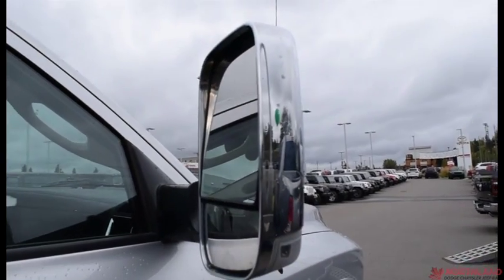These are tow mirrors, so you flip them up just like that and then you can see even farther back. Coming around to the back of the vehicle you do have a 6 foot box.